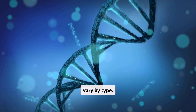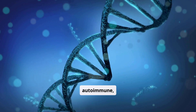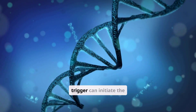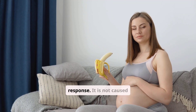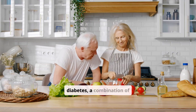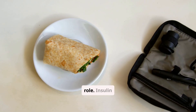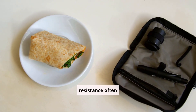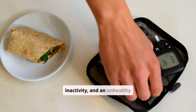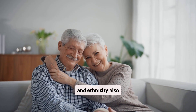The causes of diabetes vary by type. Type 1 diabetes is primarily genetic and autoimmune, meaning certain genes make you more susceptible, and an environmental trigger can initiate the autoimmune response. It is not caused by diet or lifestyle. For type 2 diabetes, a combination of genetic predisposition and lifestyle factors plays a significant role. Insulin resistance often develops due to excess weight or obesity, physical inactivity, and an unhealthy diet. Family history, age, and ethnicity also increase risk.